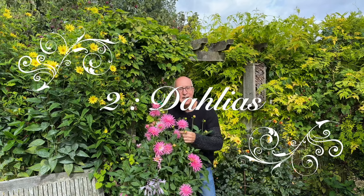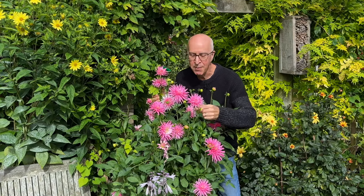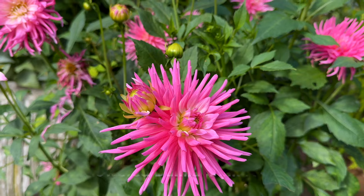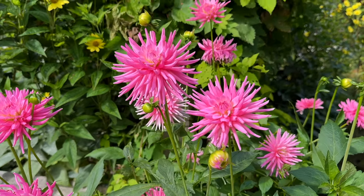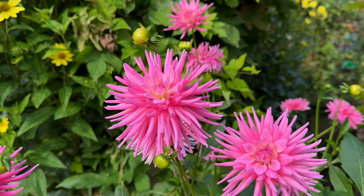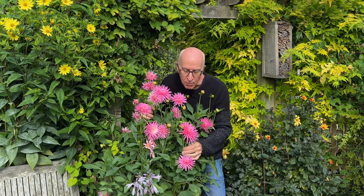Don't forget dahlias for long-lasting colour either, for displays in pots and containers or to cut and bring indoors as cut flowers. So many varieties are available - this one is Pink Princess, which I've had for a few years. I grow it in a large patio pot and will bring it into my greenhouse for winter. I don't heat my greenhouse - I just let the top die down naturally, leave the dahlia tuber in the pot, knock it out in spring, clean off the compost, and replant it. These are wonderful plants for a long season of colour.